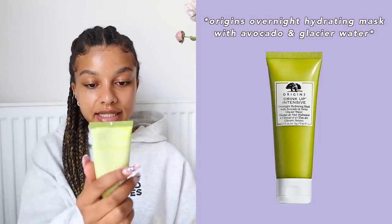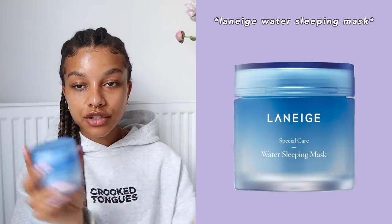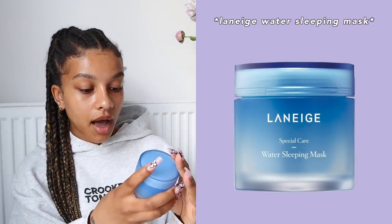I have three overnight masks I want to share. The first is the Origins Overnight Hydrating Mask with Avocado and Glacier Water — very moisturizing, convenient packaging, great when my skin is dehydrated. The second is the Laneige Water Sleeping Mask, also from YesStyle — I wake up with super plump, moisturized, glowing skin. Even if you have oily skin, your skin can still get dehydrated, and using overnight masks prevents it from over-producing oils.